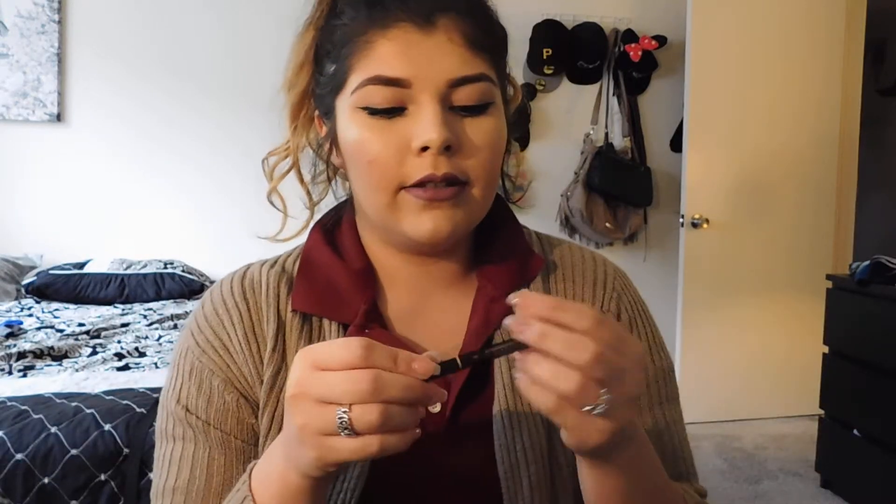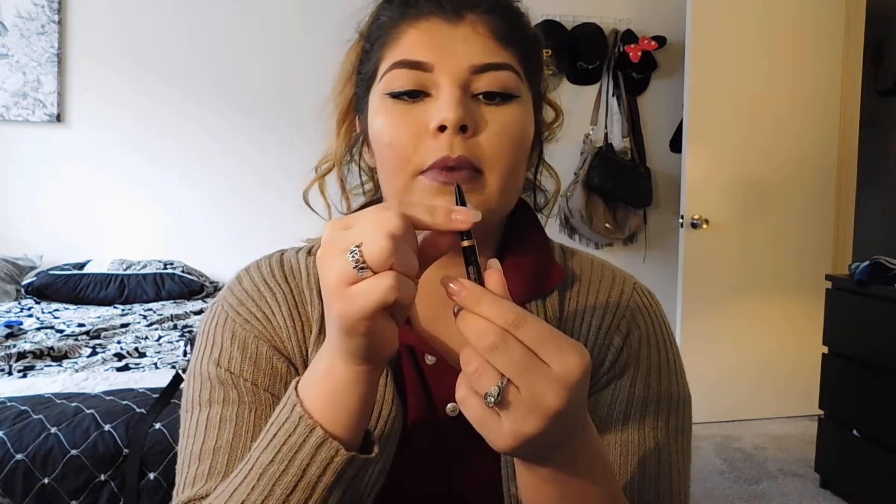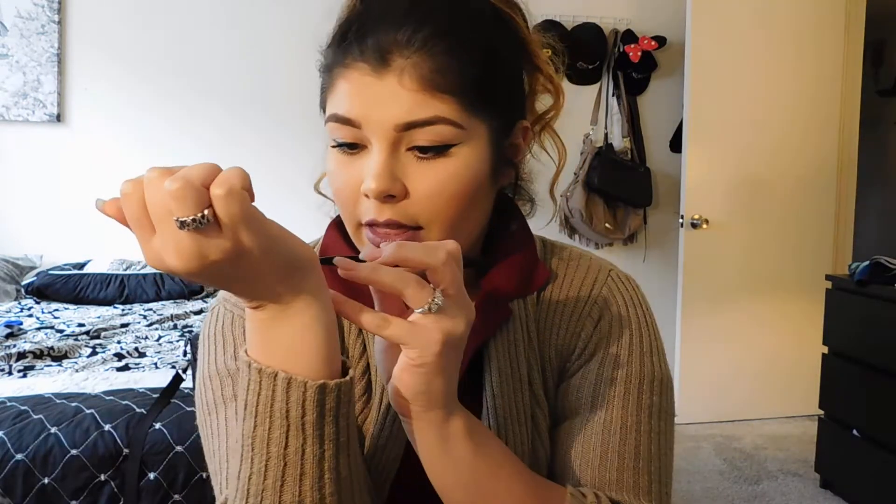I also got the Anastasia Brow Definer in medium brown — it has a spoolie on one end and the definer on the other. I think it'll match me well. The color I was using before was chocolate, but from dyeing my hair my brows weren't matching well anymore. Medium brown is going to match me perfectly.